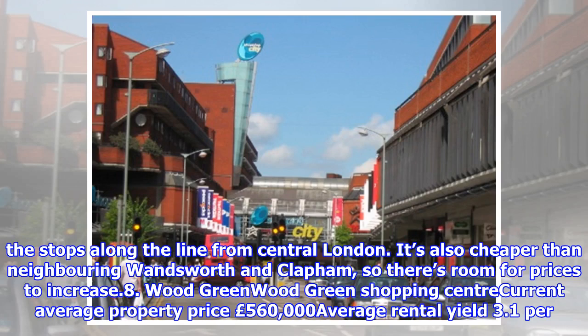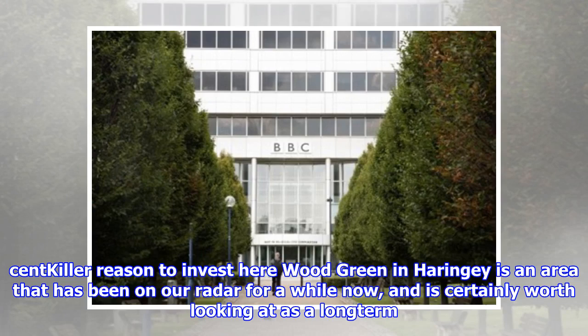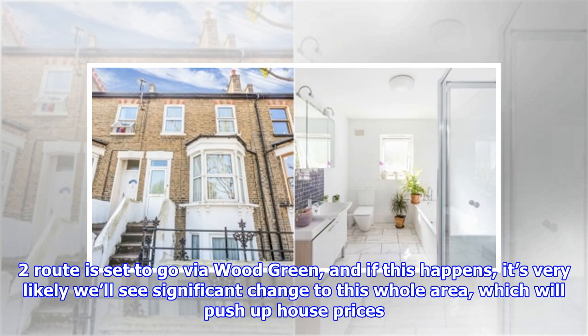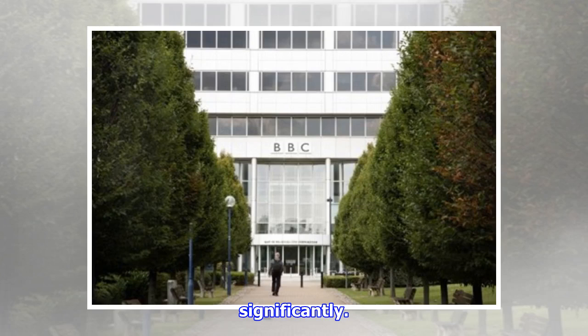Number 8: Wood Green. Current average property price: £560,000. Average rental yield: 3.1%. Wood Green in Haringey is an area that has been on our radar for a while now, and is certainly worth looking at as a long-term investment. Though it has remained largely untouched in terms of development of its high street and amenities, it's easily accessible to popular Highbury and Islington, and offers some affordable Victorian property. The Crossrail 2 route is set to go via Wood Green, and if this happens, it's very likely we'll see significant change to this whole area, which will push up house prices significantly.